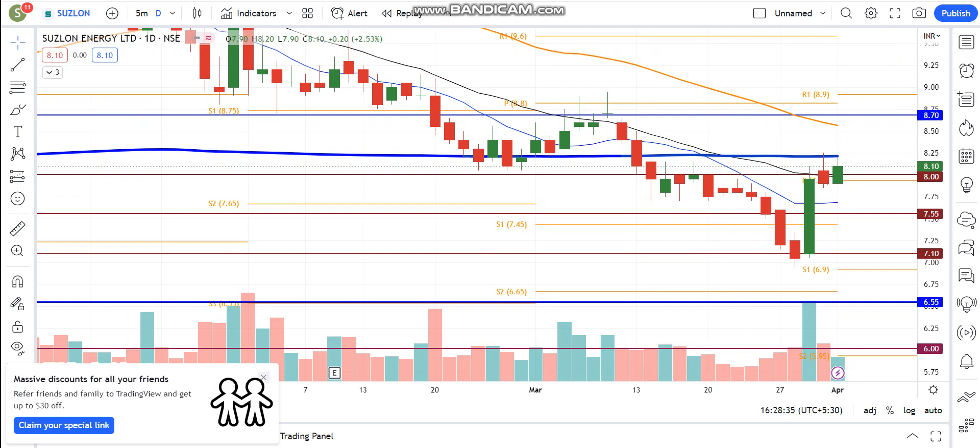We will look at the chart. So recently, the bounce back is the stock at the top of the 8th level. In the last 2 days, the stock has taken resistance. But importantly, the blue line is the 200 moving average, and around 825 the resistance will come.